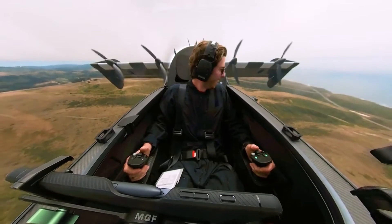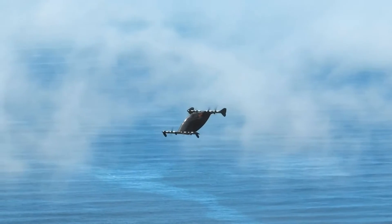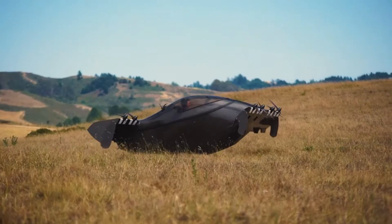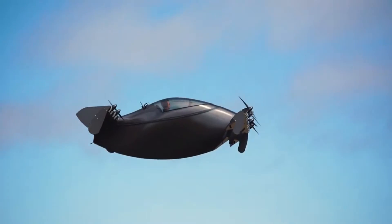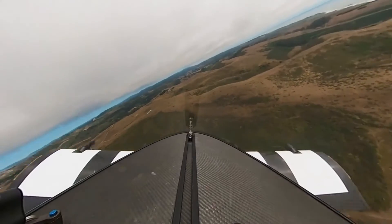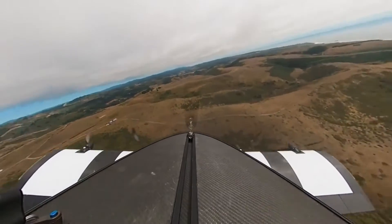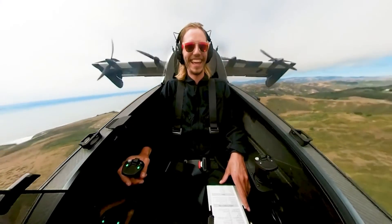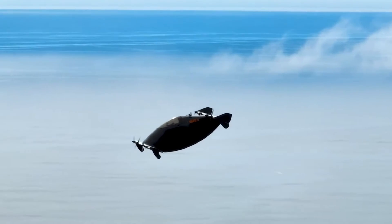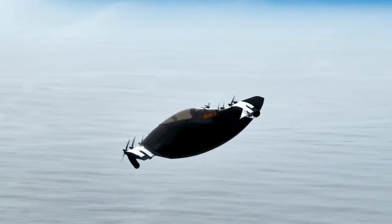After more than a decade of development, the Blackfly has completed 2,300 flights carrying a full payload and covering over 23,000 miles. In the United States, a pilot's license or FAA certification is not required to operate this aircraft. It is sold as ready-to-fly with a maximum speed of 62 miles per hour and a range of 30 miles. The Blackfly can fly either autonomously or with a pilot, with the goal of making sustainable aviation accessible to all.